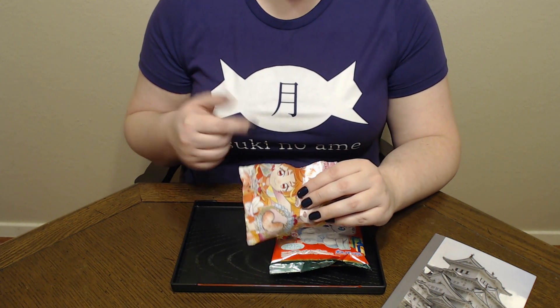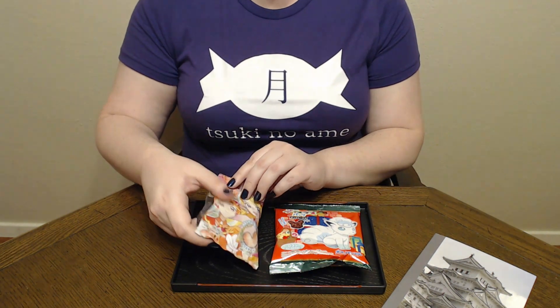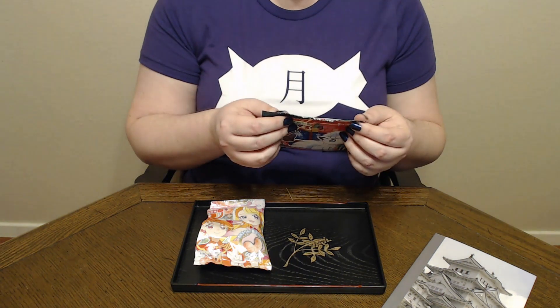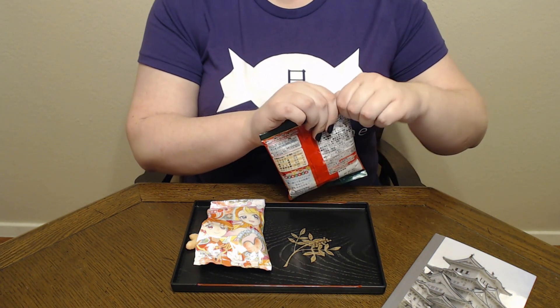And it does have a good strawberry taste. This is pretty good — I have to recommend it. I'm pretty happy with that. Alright, time to find out what is going on in the Pokemon world.